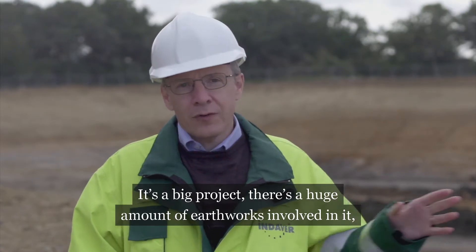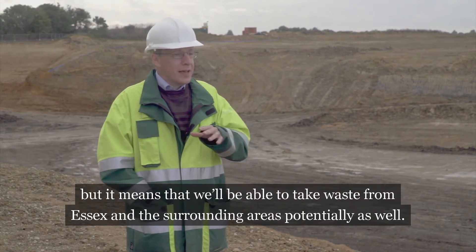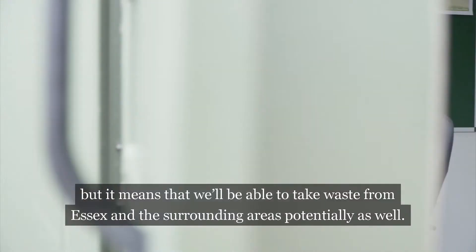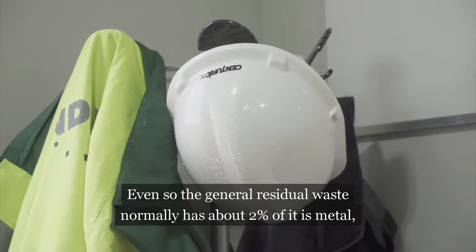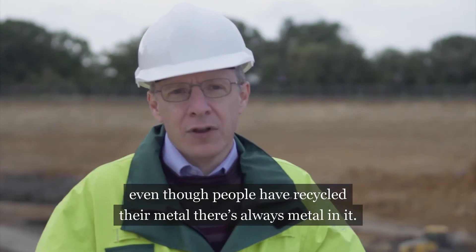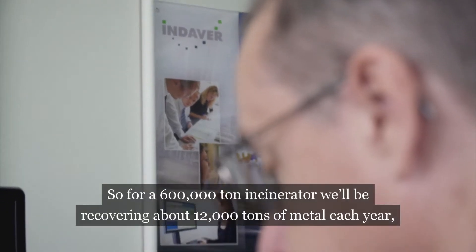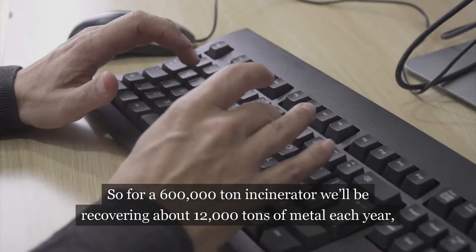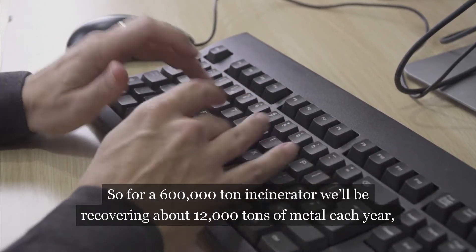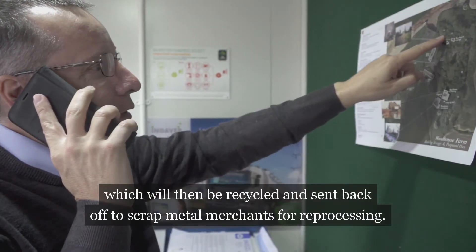It's a big project with a huge amount of earthworks involved, but it means we're able to take waste from Essex and from the surrounding areas potentially as well. The general residual waste normally has about two percent metal in it — even though people have recycled their metal there's always metal in it. So for a 600,000 tonne incinerator we'll be recovering about 12,000 tons of metal each year, which will then be recycled and sent back off to scrap metal merchants for reprocessing.